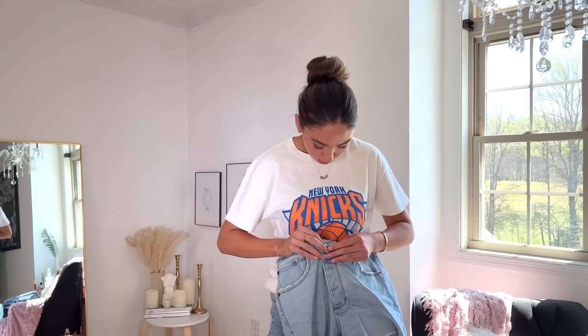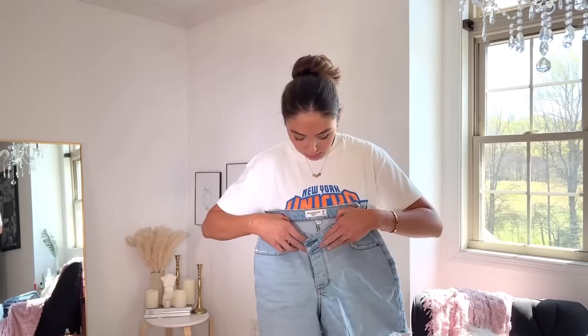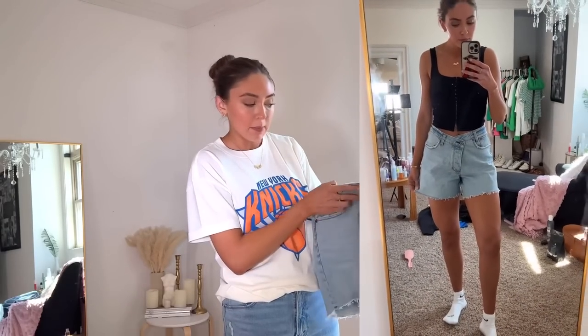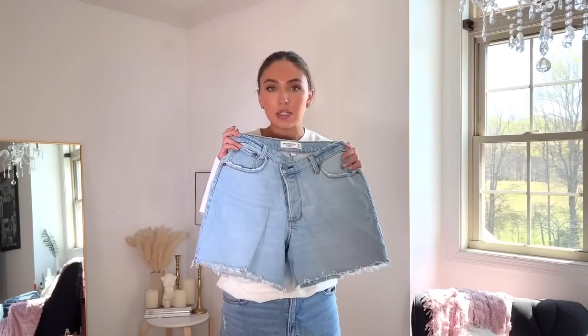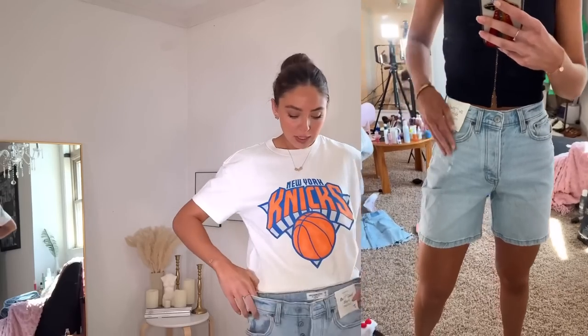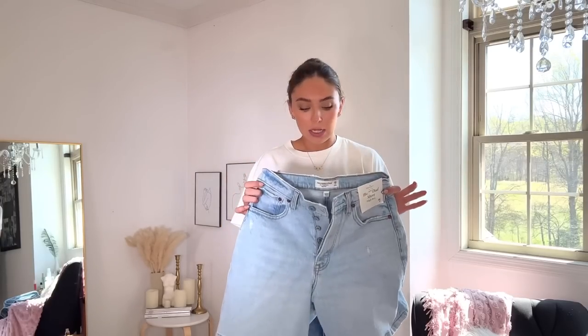These are the Dad Short High Rise — I ordered them in a four first and they were way too big, then got a two and those are still pretty big, so definitely size down in the dad shorts. Anything 'dad' related is going to fit larger. I also got the Dad Short High Rise Curve Love — I believe those have about a seven-inch inseam. I actually ordered these accidentally but I like them, so it worked out. That wraps up all my Abercrombie items — I love their clothes, they're very flattering and high quality.